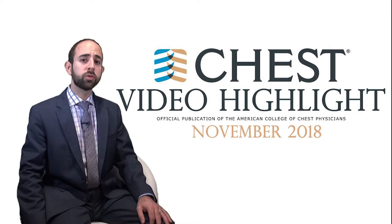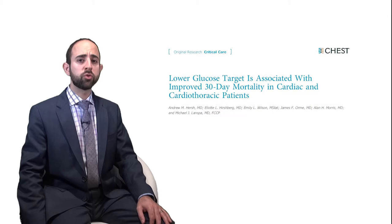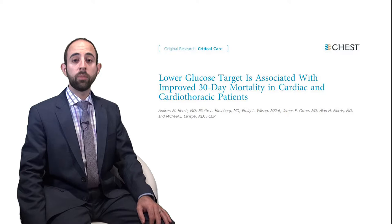These are just a few of the great publications this month, so be sure to also check out the full journal, either in print or online. First up is a study by Andrew Hirsch and colleagues at the University of Utah entitled 'Lower Glucose Target is Associated with Improved 30-Day Mortality in Cardiac and Cardiothoracic Patients.'